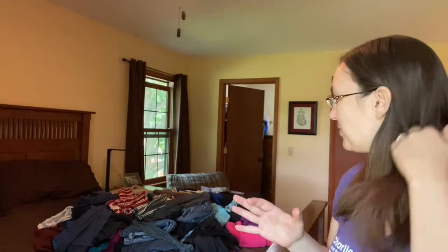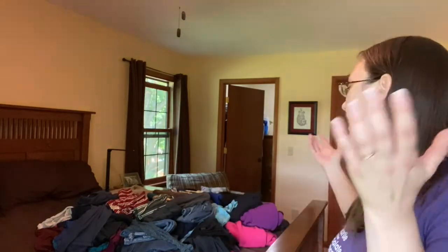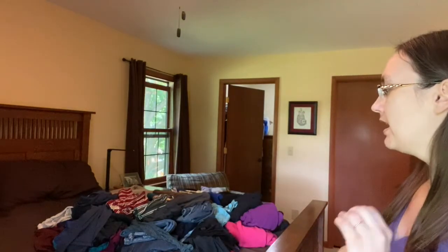I always thought of myself as not someone who owns a lot of clothes because I don't go shopping that often, but obviously I've accumulated clothes over time and I don't wear most of these. Just like she says in her book, I probably only actually wear maybe 30% of these clothes. So I'm going to sort through them now, figure out what I actually enjoy wearing, and get rid of things that don't fit.